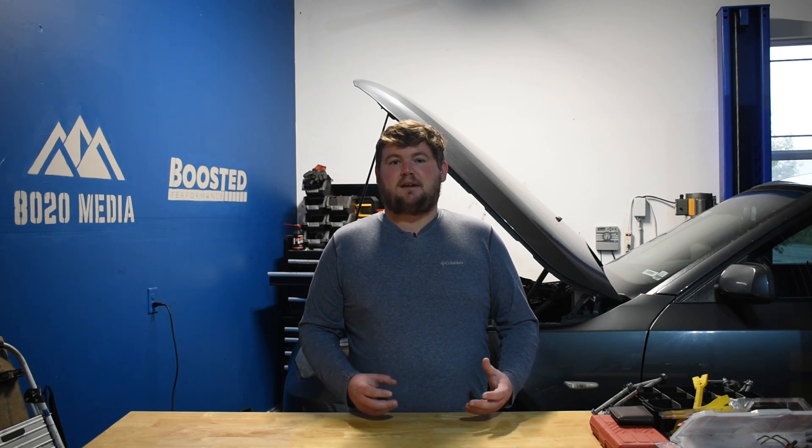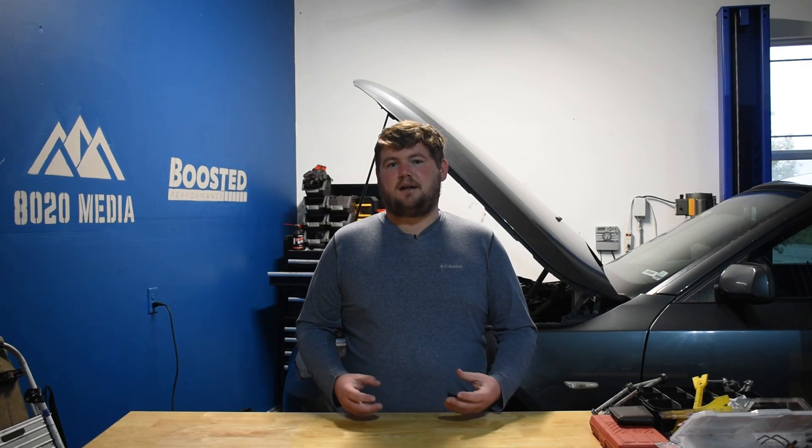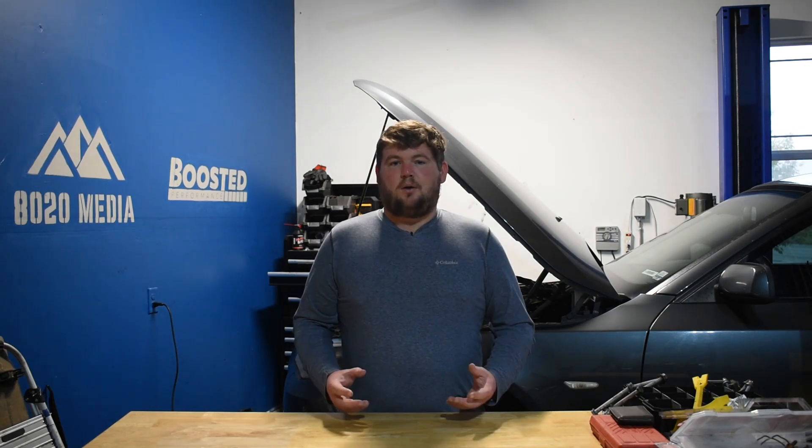That brings up the question: is the B58 really worth that extra money up front? There isn't a perfect answer — it really depends what you're looking for. If you're looking for a nice, luxurious, sporty car to get from A to B, then it probably makes sense to stick with the B48 and save the money. However, if you're looking for the most powerful, most fun, sportiest examples, then upgrading to the B58 probably makes sense if it's in the budget. If not, it may make sense to look at older models or wait for B58 prices to come down.